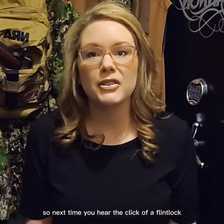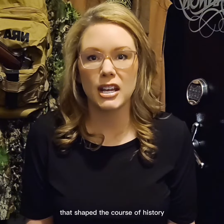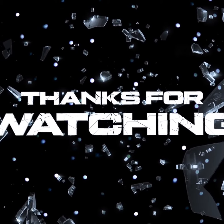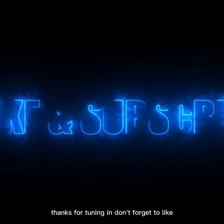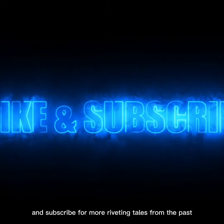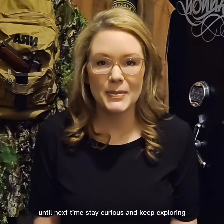So next time you hear the click of a flintlock, remember the remarkable journey that shaped the course of history. Thanks for tuning in. Don't forget to like, share, and subscribe for more riveting tales from the past. Until next time, stay curious and keep exploring.